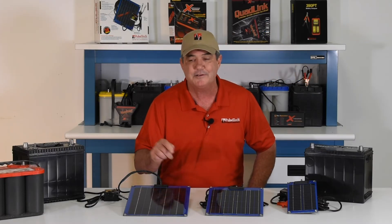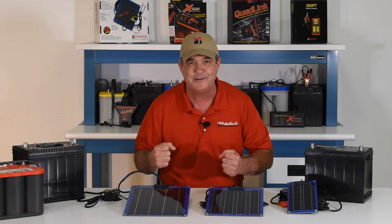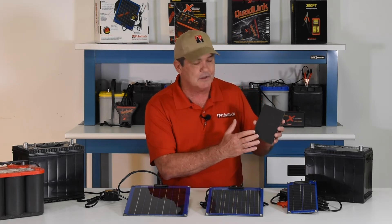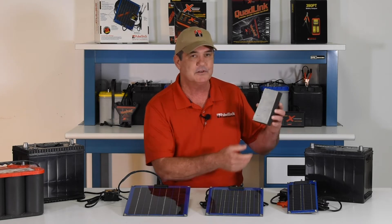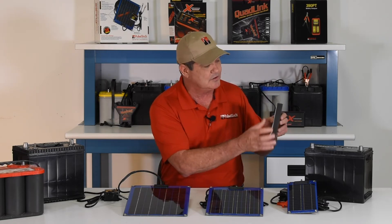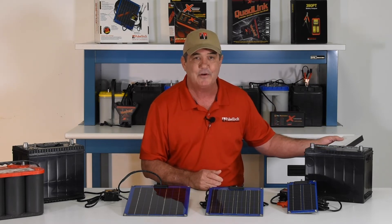Charging plus pulse technology provides a powerful one-two punch to the battery. Over time, batteries build up sulfate on the battery plate. This battery is still good — the acid just can't get through this sulfate layer to the spongy lead plate behind it, and that's why 80 percent of batteries are thrown away.